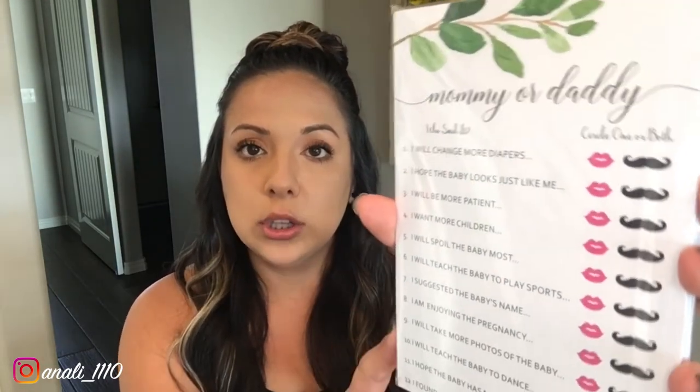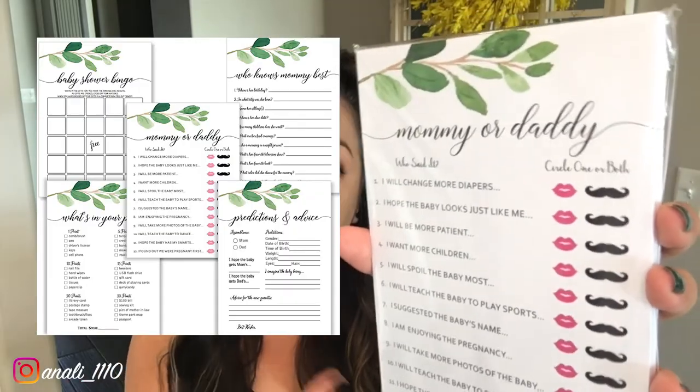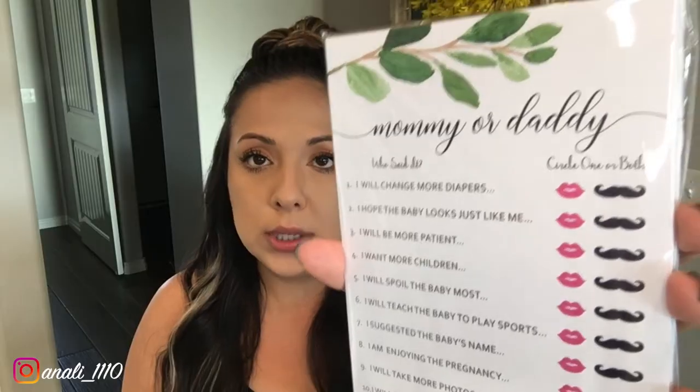The next game is 'Who Said It — Mommy or Daddy,' also in the greenery theme. These cards came in a pack. At the end, depending on who has the most matches with what mom or dad chose, that person is going to win a car vent mount.